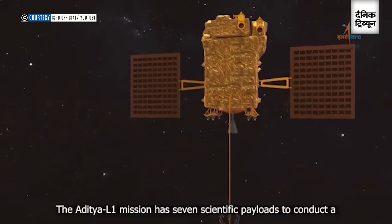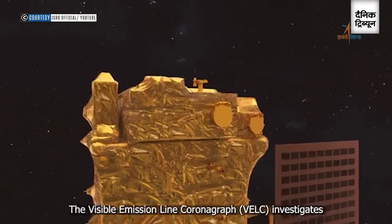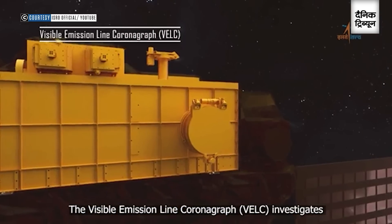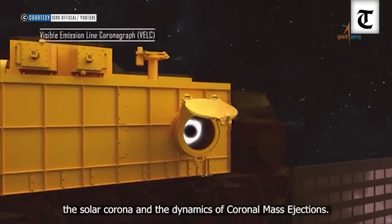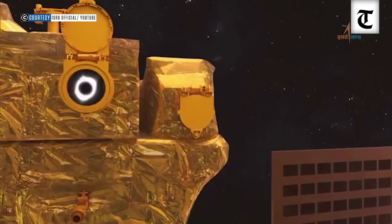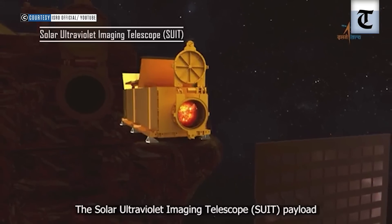Now when the sun becomes angry, there are two types of processes which happen. One is solar flares — that means electromagnetic radiation — which reaches the earth in eight minutes. But along with that, there is a mass which is also ejected out in the form of plasma, and that can take about two to four days to reach the earth.